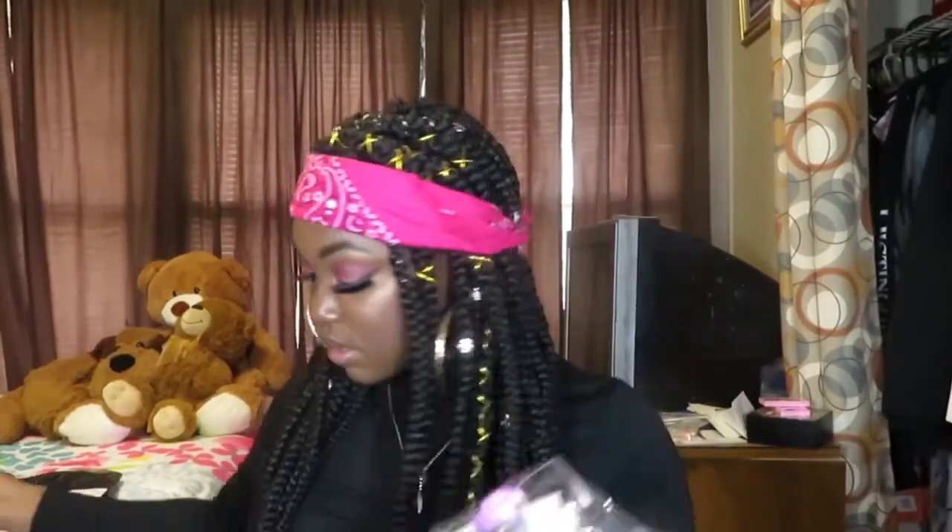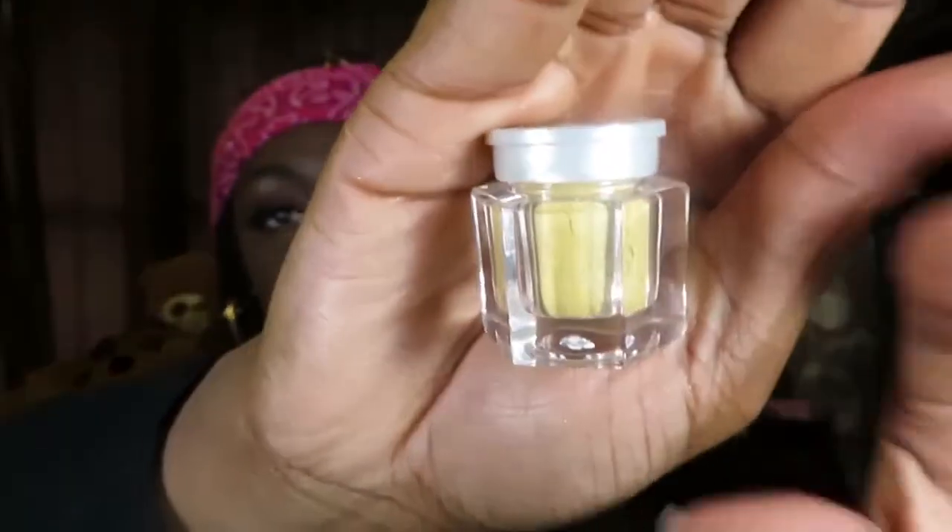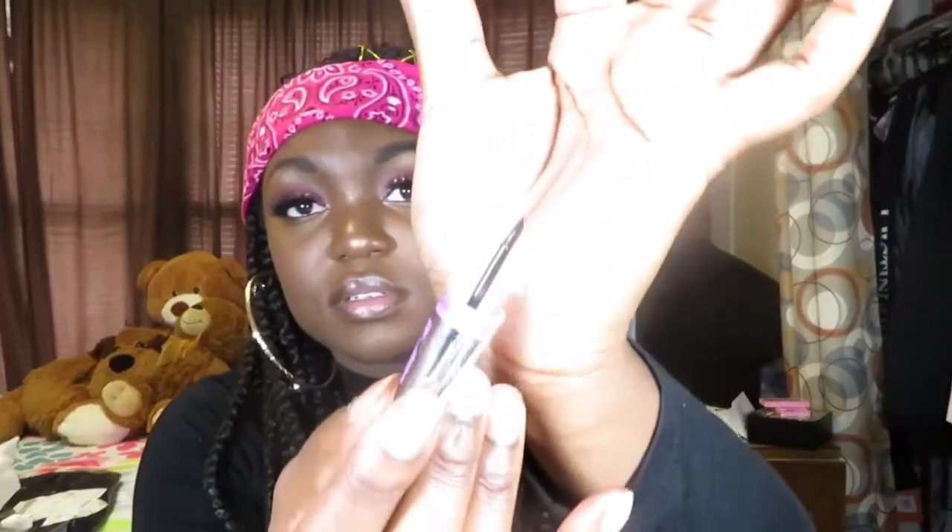Now let's get into this bag. First thing on top is this eyeshadow loose powder in gold — it has a little thing on it, but it's gold loose powder. Then this is eyeliner — I remember getting this. It's just a black liquid eyeliner, and it's waterproof, because I needed some liquid eyeliner and I don't really have any.